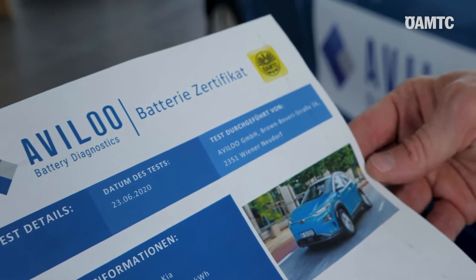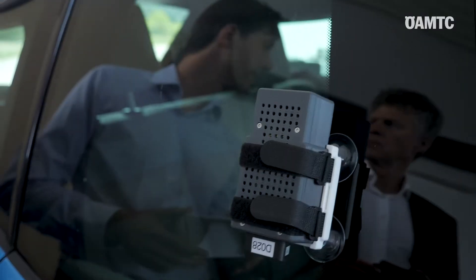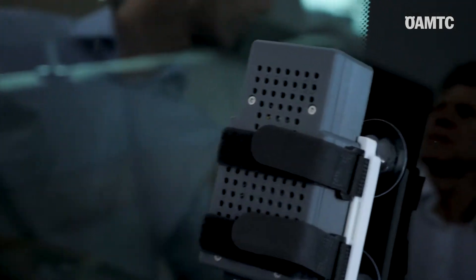We are currently in a test phase with the ÖAMTC, and the system will be brought to the Austrian market in a couple of months together with the ÖAMTC, and will be step by step provided to all members of the ÖAMTC in Austria.